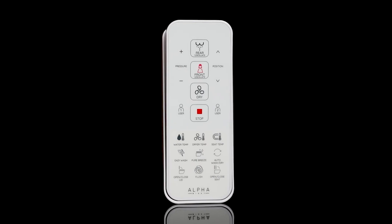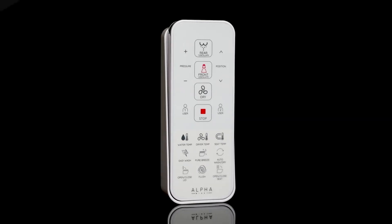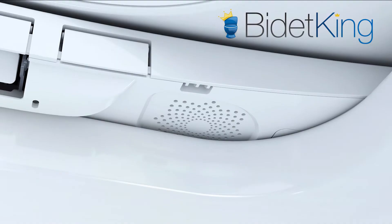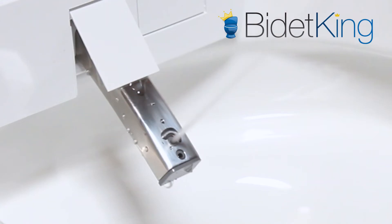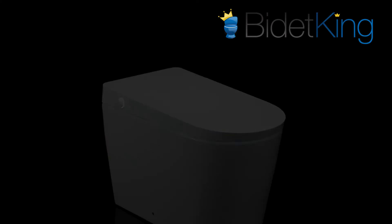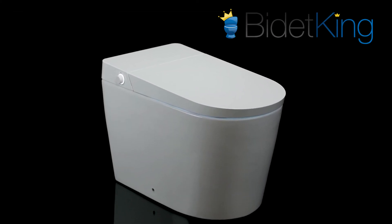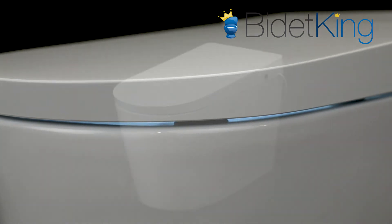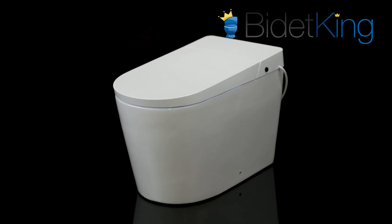The UXT Pearl is fully loaded with a slew of luxury bidet features, including an adjustable heated seat, warm air dryer, photo catalyst deodorizer, pulse and oscillation functions, and much more. If you're looking for a value-packed smart toilet with the latest in bidet technology, the Alpha UXT Pearl is the perfect option for you.